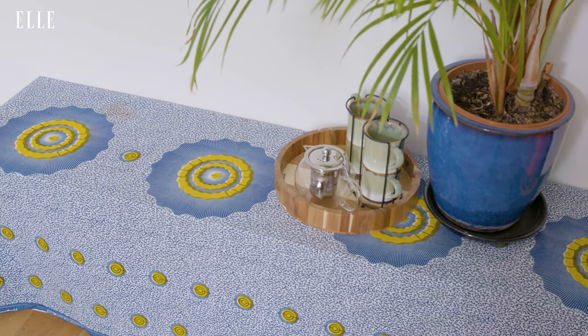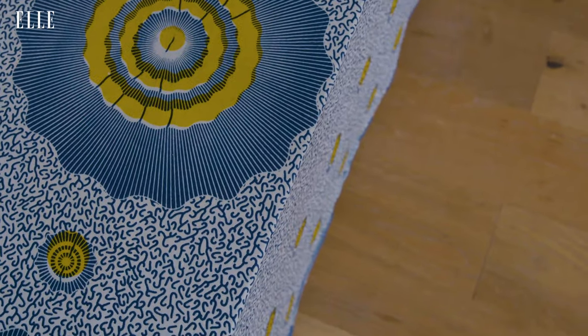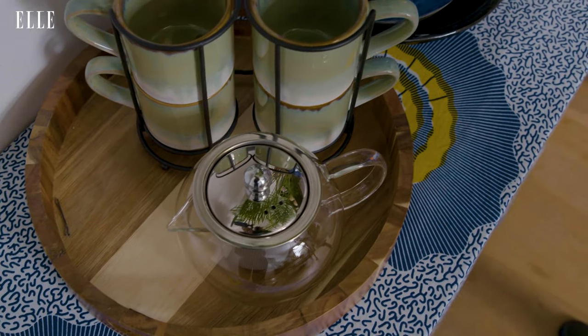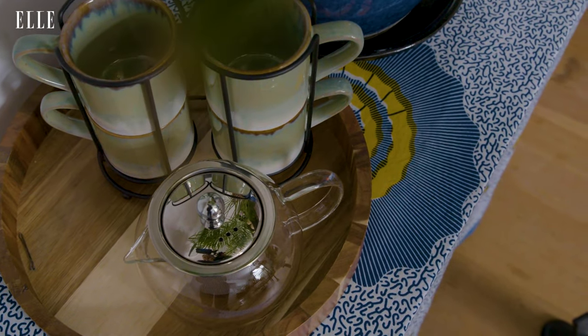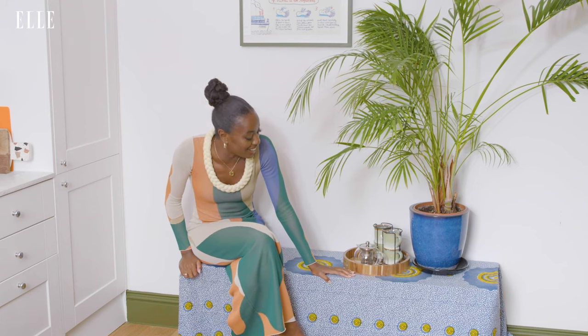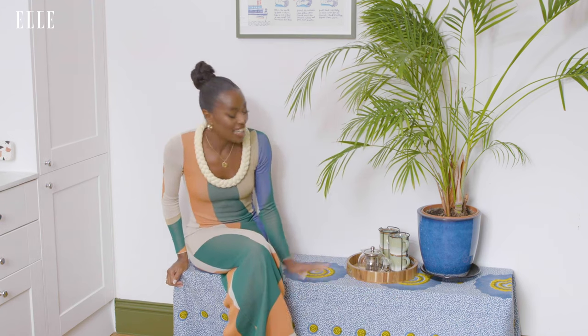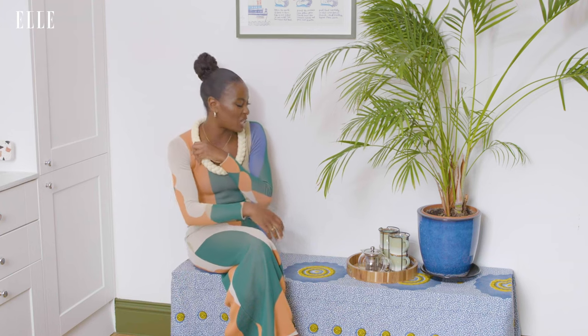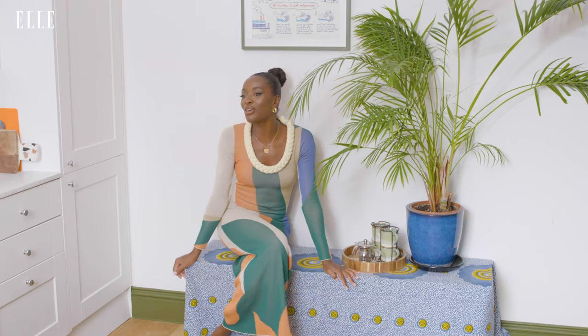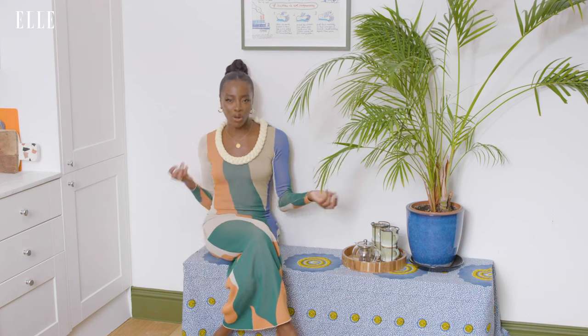This is a bench — you can sit on it. It was one of those pieces I didn't really love, but it was cheap and cheerful. So what better way to upcycle it than to cover it in a nice fabric, which is exactly what I did. I got this Nigerian print from Depth of Market in South East London. I've had this for over five years now and it's steady. It's had loads of wine spilled on it. I love being really playful with colours and patterns in my home.